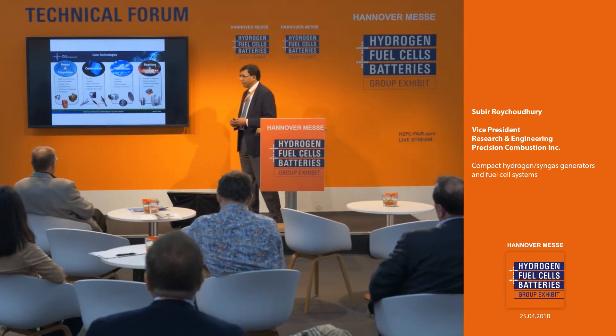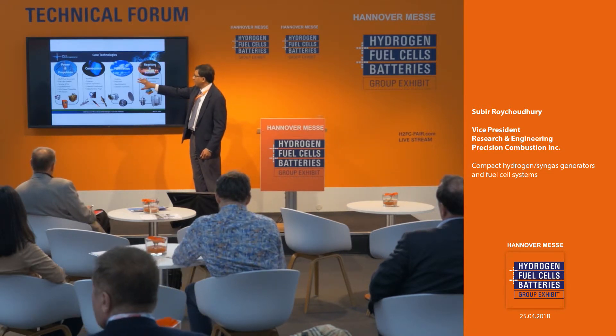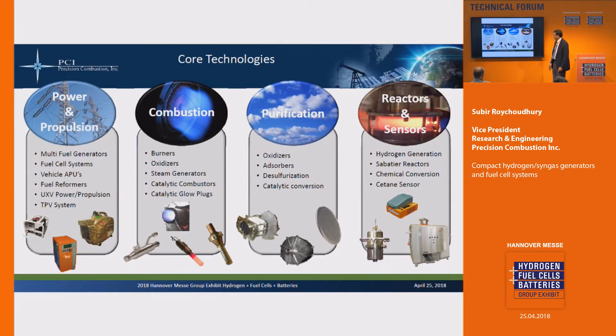Our core technologies span different areas: we work in power and propulsion, combustion, purification, and reactors and sensors. You can see an assortment of products — we make everything from generators for military applications all the way to syngas generators for industrial applications.